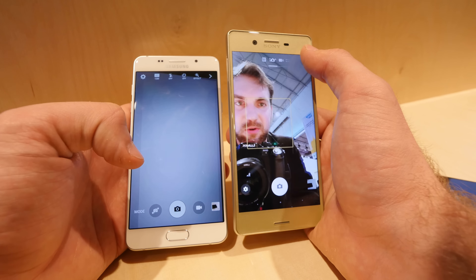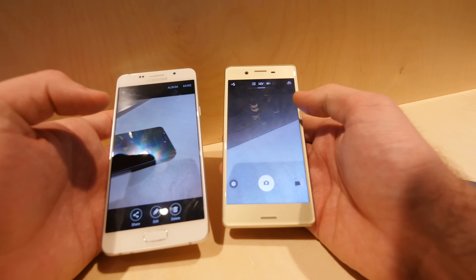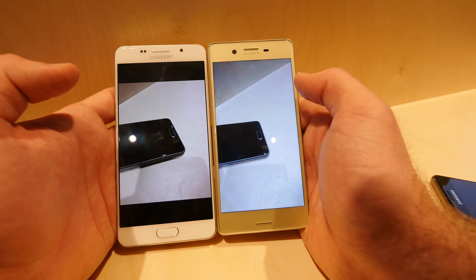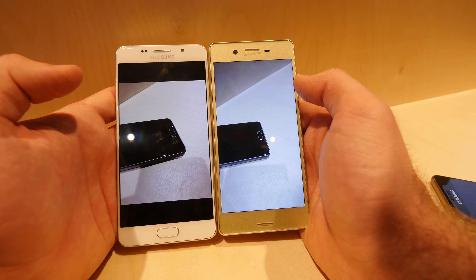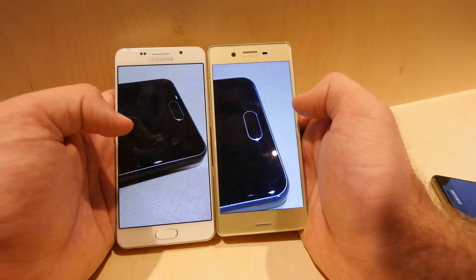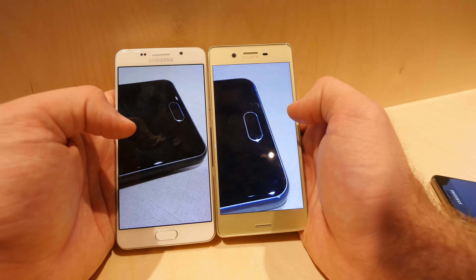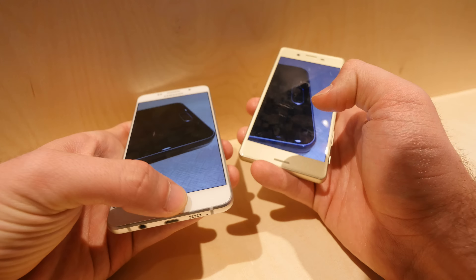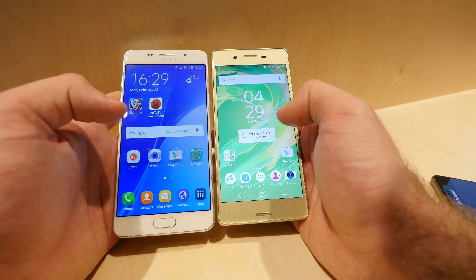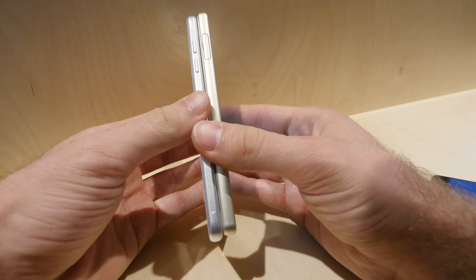Looking at the back cameras, I took two pictures beforehand of both devices in the same lighting conditions and the same spot — both look quite good. The Sony has a lot more sharpness and looks more detailed, but Samsung doesn't have to hide for two thirds of the price.